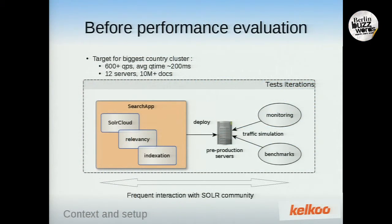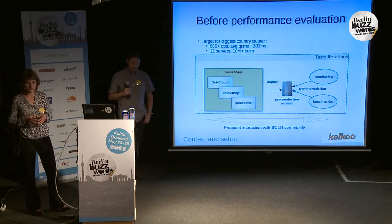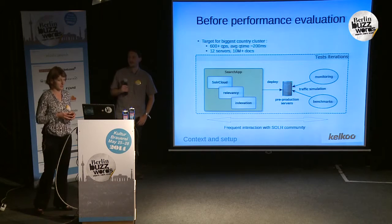For 2013, we had an important target: the Christmas traffic. We were concentrated on query performance. Before putting everything into production, we decided to do some performance evaluation. We chose as a target our biggest country cluster, composed of 12 servers with more than 10 million documents in the index. We expected traffic of more than 600 queries per second, and we wanted an average query time less than 200 milliseconds. We interacted frequently with the Solr community, which is a very active and useful community.